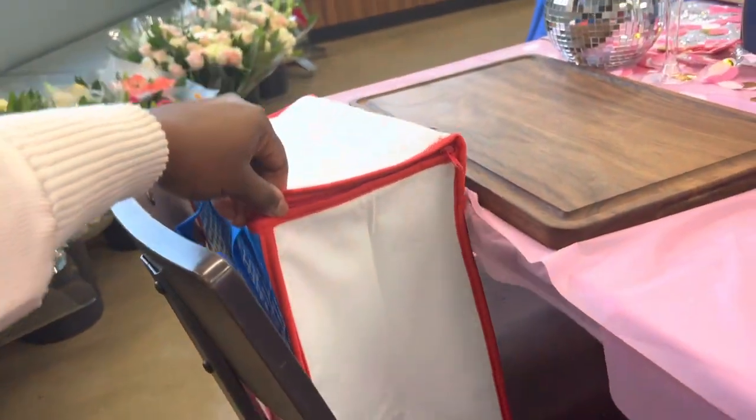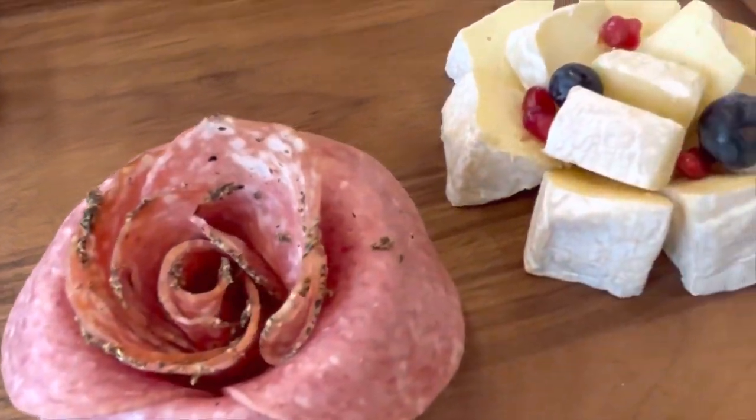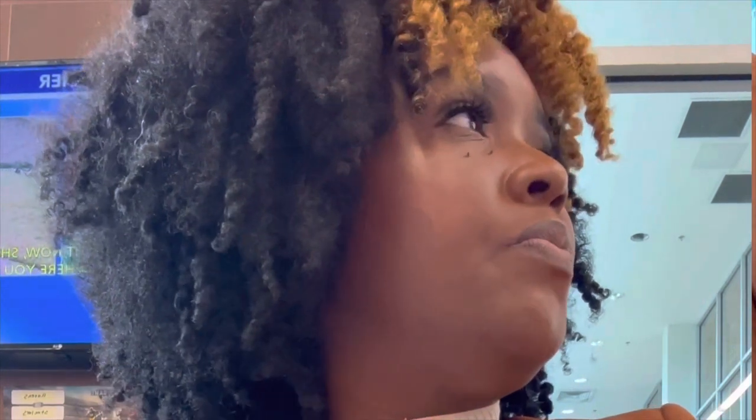They have these little cute containers where you can put all your stuff in so that it doesn't go to waste and you can take it home. We like to roll our meat and put it in a Tupperware and put it in the refrigerator for several hours — it will hold its shape much easier on your board. Then when you put it on the board, if you've done a little bit of prep, it really makes a difference.